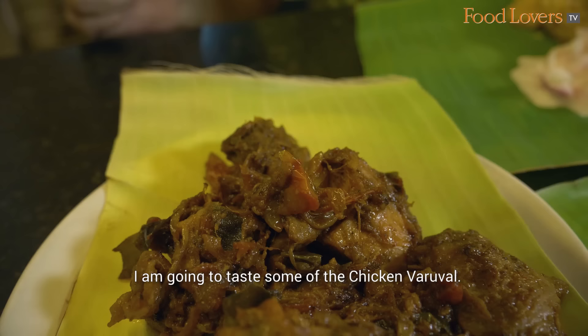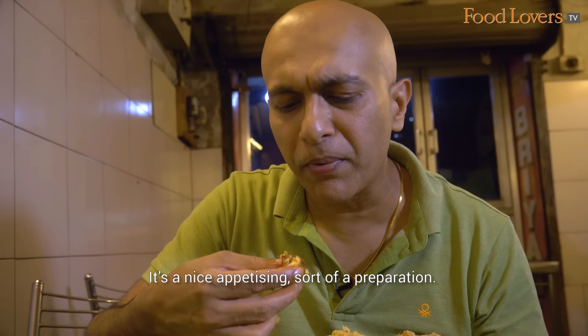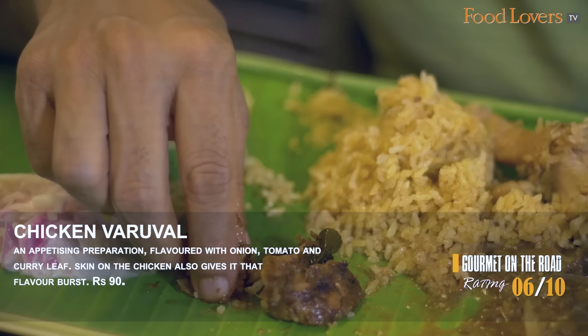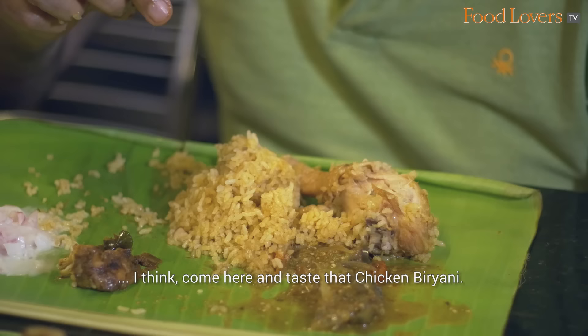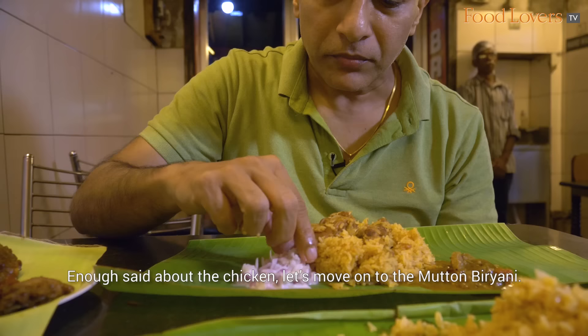I'm going to taste some of the chicken varuval. It's a nice appetising preparation. You have the flavour from the onion, the tomato, and also some curry leaf, which is of course an integral part. They also have the skin on the chicken, so that gives it that flavour burst. But if you ask me, come here and taste that chicken biryani — it is truly, truly delicious. Enough said about the chicken; let's move on to the mutton biryani.